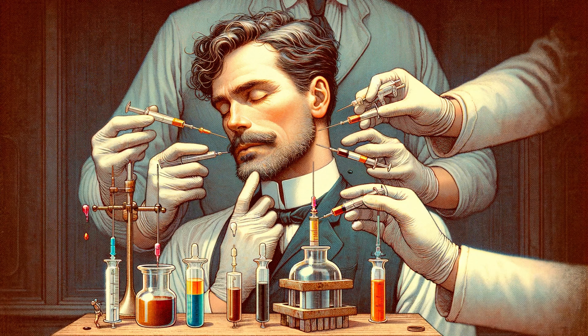The discovery of the blood-brain barrier dates back to 1913, credited to researcher Edwin Goldman. His experiments with dye injections led to a groundbreaking realization about this hidden protective layer. But it wasn't until the development of advanced medical imaging in the 1960s that our understanding of the BBB truly evolved.